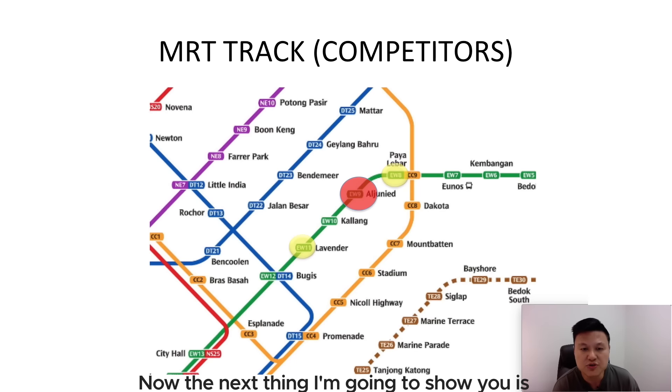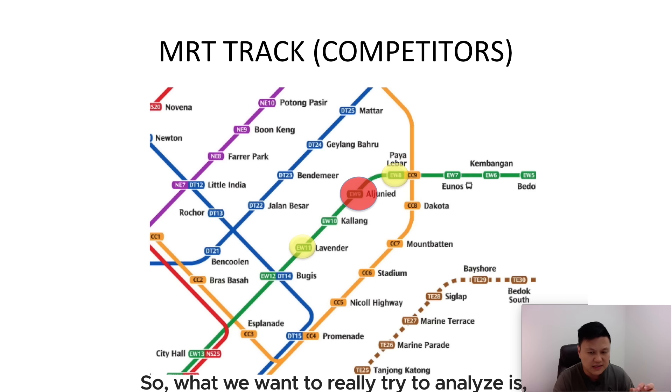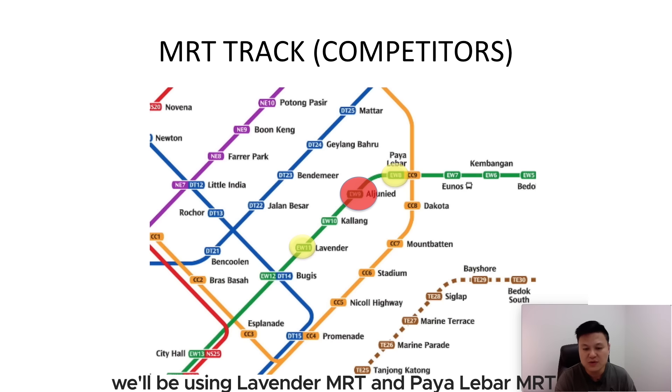The next thing I'm going to show you is the MRT track. One thing we want to know is what are the competitors. Sims Urban Oasis is a project that's just beside Aljunied MRT. So what we really want to analyze is what are the other projects nearby to the MRT stations and what are the prices they are selling. We'll be using Lavender MRT and Paya Lebar MRT for comparison.